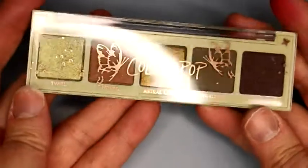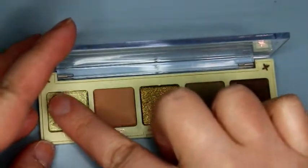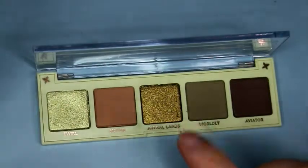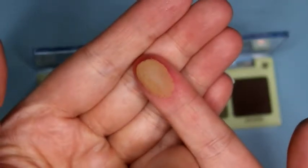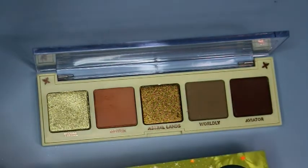We have Fly Away. This is a really pretty green palette and it doesn't have any asterisk colors in it. First one we have is Twirl — this is a metallic pale olive green. Then we have Hover, which is a matte tan — a light tan. This palette reminds me of the Tinkerbell one, let me see what that looks like compared to this. I guess not.